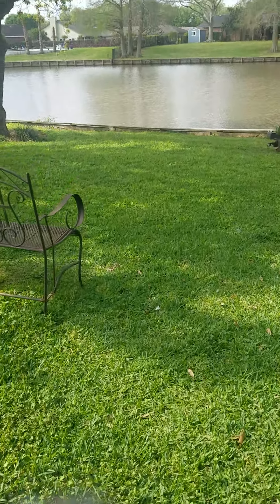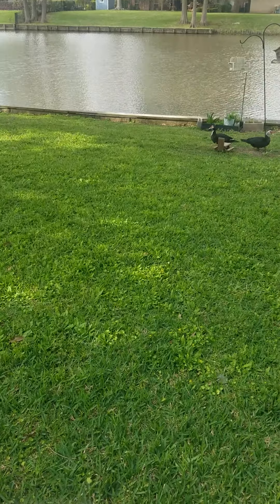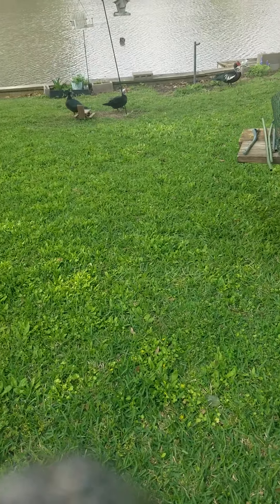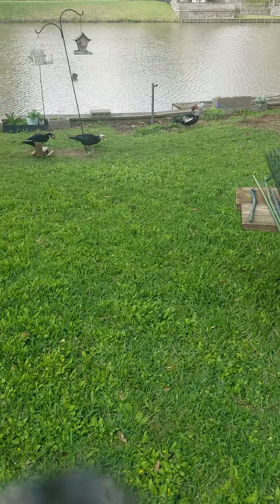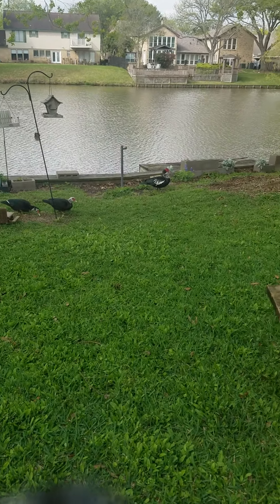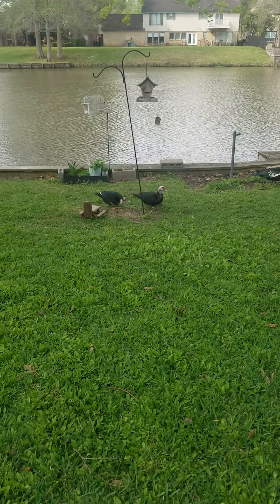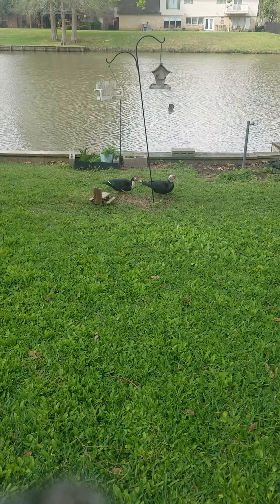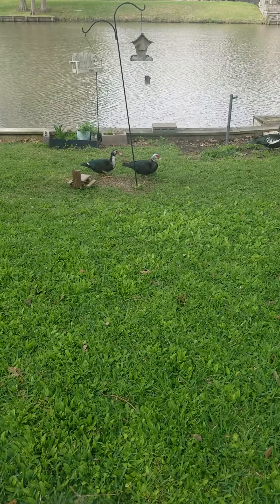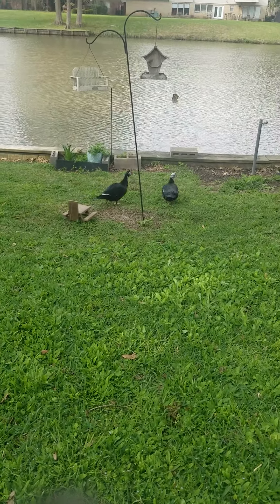Hey everybody, it's Deborah Douglas again. I know I just showed you my backyard the other day, but the Muscovy Ducks are here today. We feed them just some seed. And that's Guy — he's the male. And then usually there's three ladies. I call them my ladies. They don't let us get real close, but I walk around pretty slow.